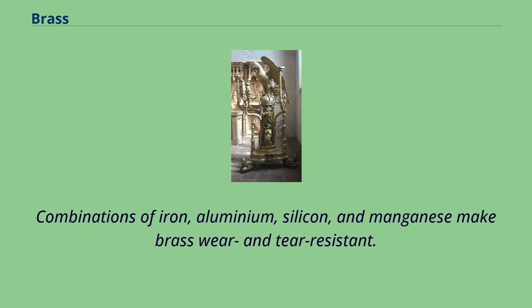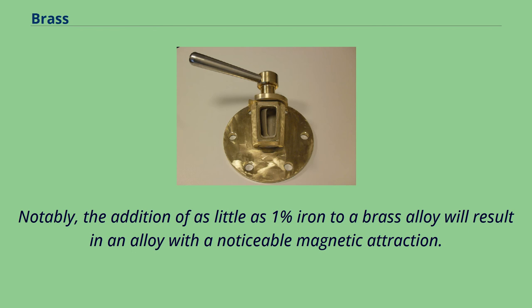Combinations of iron, aluminium, silicon, and manganese make brass wear and tear resistant. Notably, the addition of as little as 1% iron to a brass alloy will result in an alloy with a noticeable magnetic attraction.